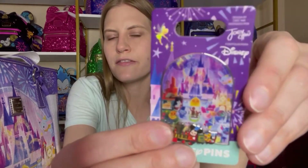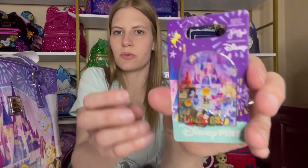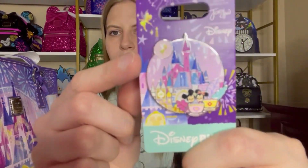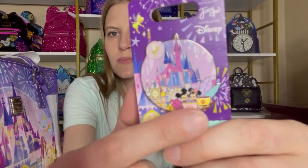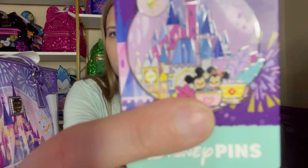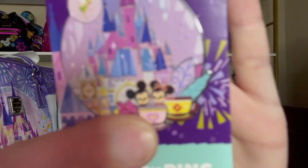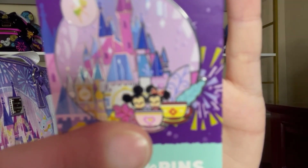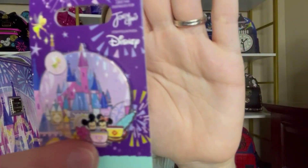The second pin also has the castle on it and Tinkerbell and some of the attractions, but this one only has It's a Small World and the teacups. I loved it because it has a little Mickey and Minnie Mouse together in the teacup, and I thought that was so cute. I am beyond happy with this collection.